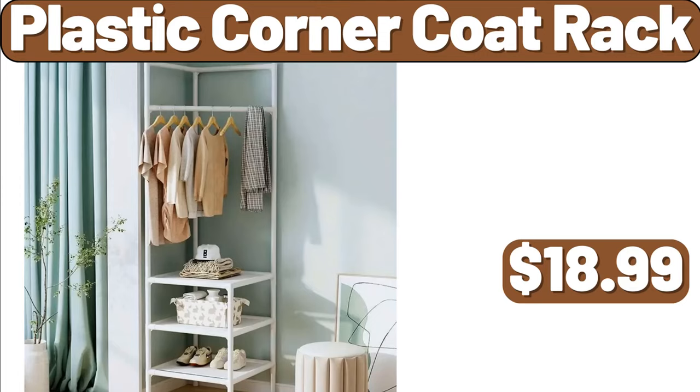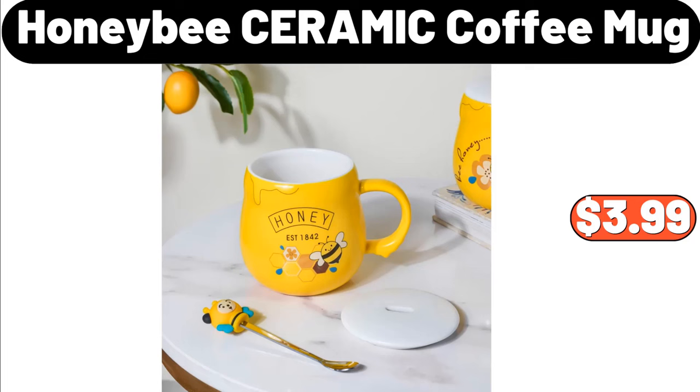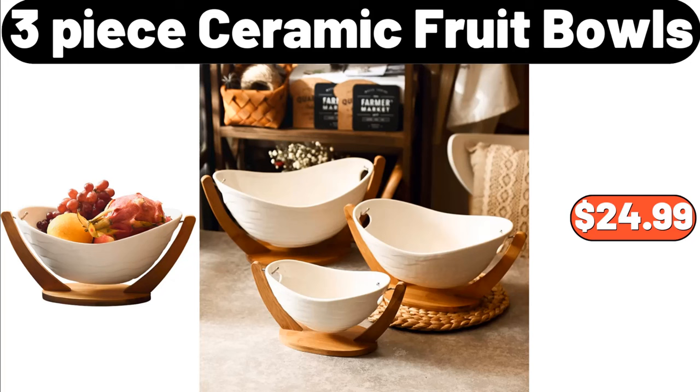Blanket, $8.99. Steel Meat Baller Tongs, $3.99. Honey Bee Ceramic Coffee Mug, $3.99. 3-Piece Ceramic Fruit Bowls, $24.99.